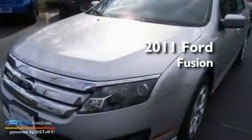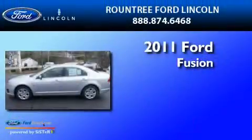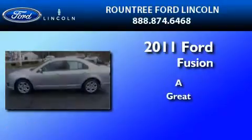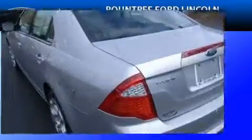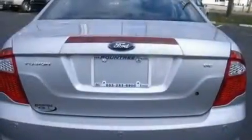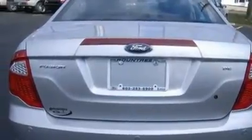This is a brand new 2011 Ford Fusion. Its top features include a rear window defroster, front and rear reading lights, speed sensitive wipers, and a six speaker audio system.